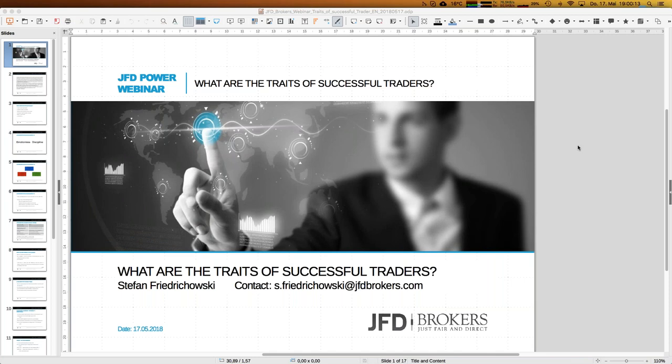A warm welcome to everybody out there to our next webinar today about what are the traits of successful traders. That is an interesting question hopefully for all of you, and welcome in the name of JFD as well.